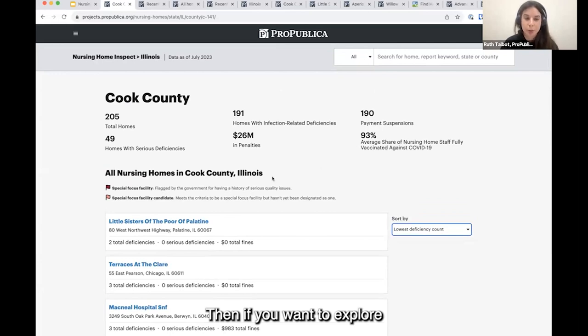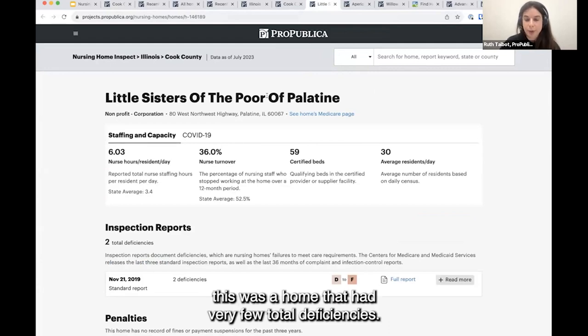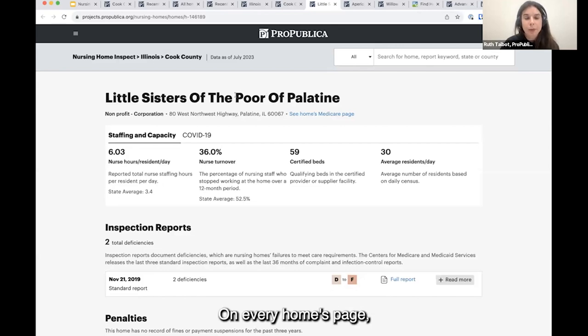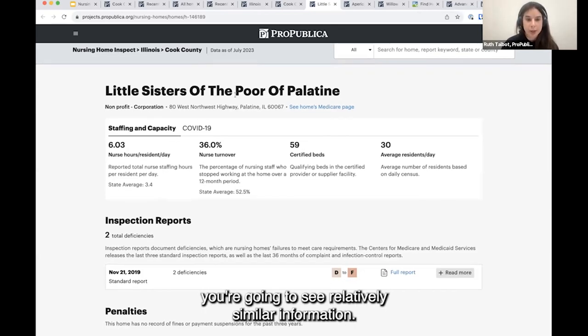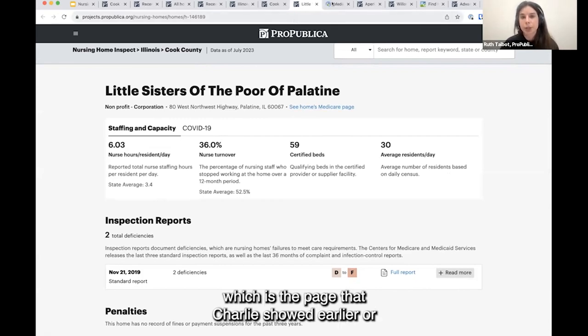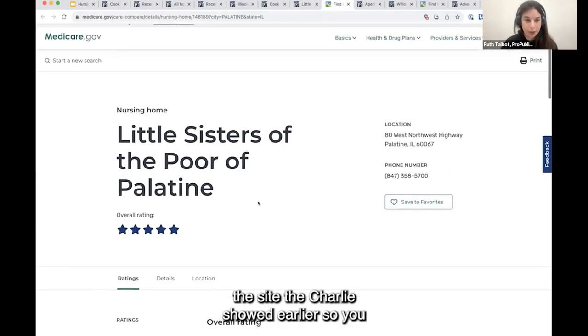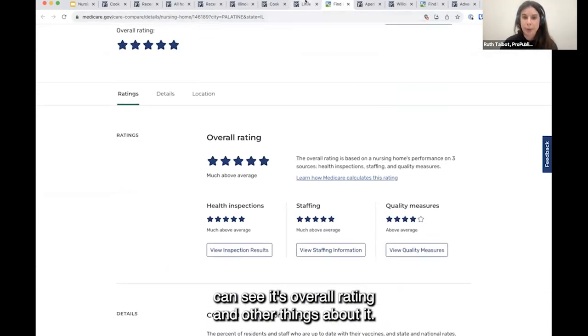If we want to explore an individual home and learn about the homes page, we can hop into one. On every homes page you're going to see relatively similar information — summary stats about the home, where it's based. You can pop out to its Medicare page, which is the Care Compare site Charlie showed earlier, to see its overall rating and other things about it.